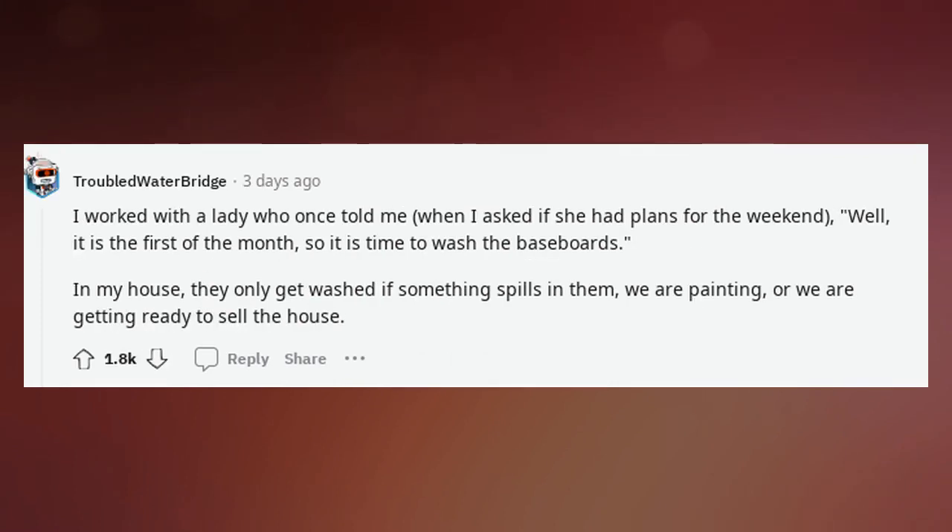I worked with a lady who once told me, when I asked if she had plans for the weekend, 'Well, it is the first of the month, so it is time to wash the baseboards.' In my house, they only get washed if something spills on them, we are painting, or we are getting ready to sell the house.